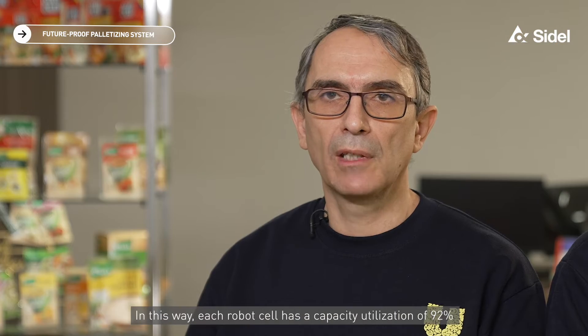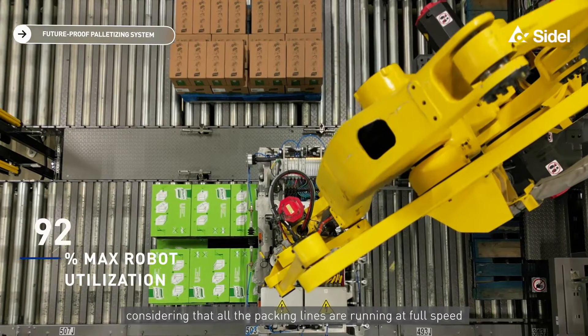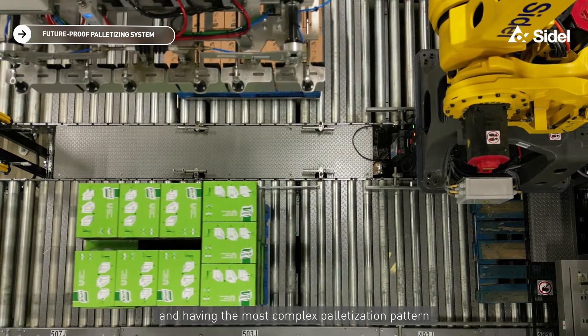In this way, each robot cell has a capacity utilization of 92%, considering that all the packing lines are running at full speed and having the most complex palletization pattern.